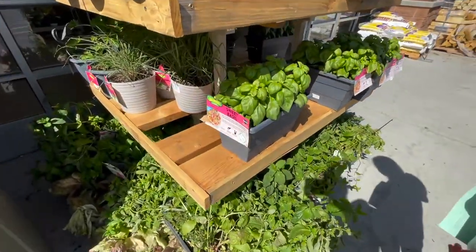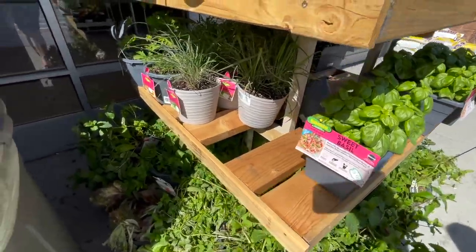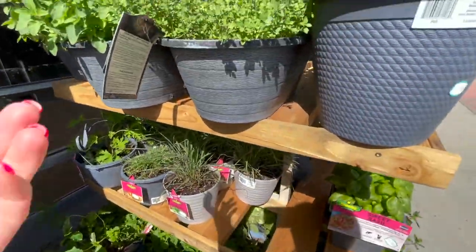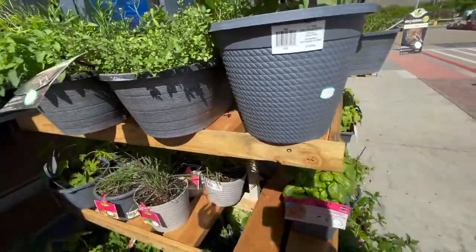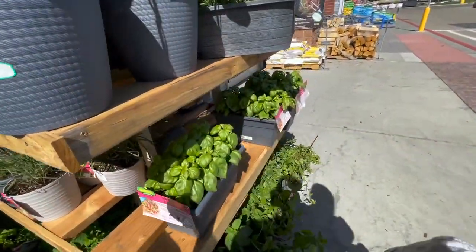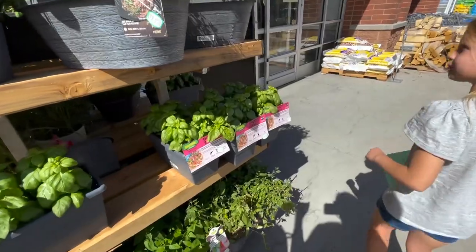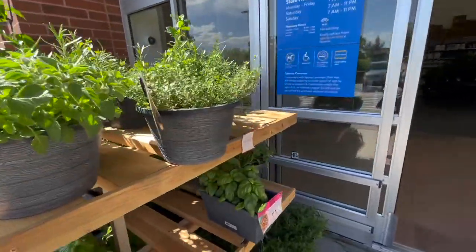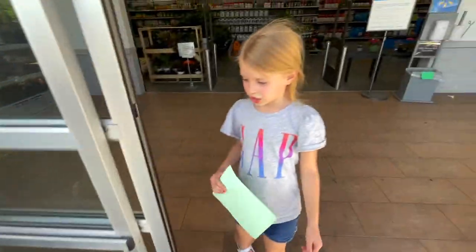We have sweet basil right here, lemongrass, and rosemary. Should we get some and plant it? We don't need those — we're looking for mint leaves. All I see is basil. I don't think there's mint here. Okay, let's go in further.